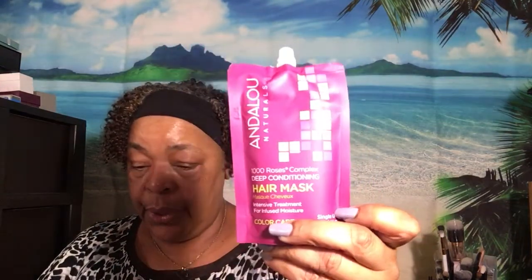The next thing is a hair mask — 1000 Roses deep conditioning hair mask. This is for color care. It says give your hair the gift of roses, but instead of long stem, think stem cells. This conditioning treatment uses rose stem cells, bioactives, and nourishing oils to romance your hair back to its shiny health. The beauty tip says apply the mask to cleansed damp hair, work from roots to tips, leave on three to five minutes, then rinse out.